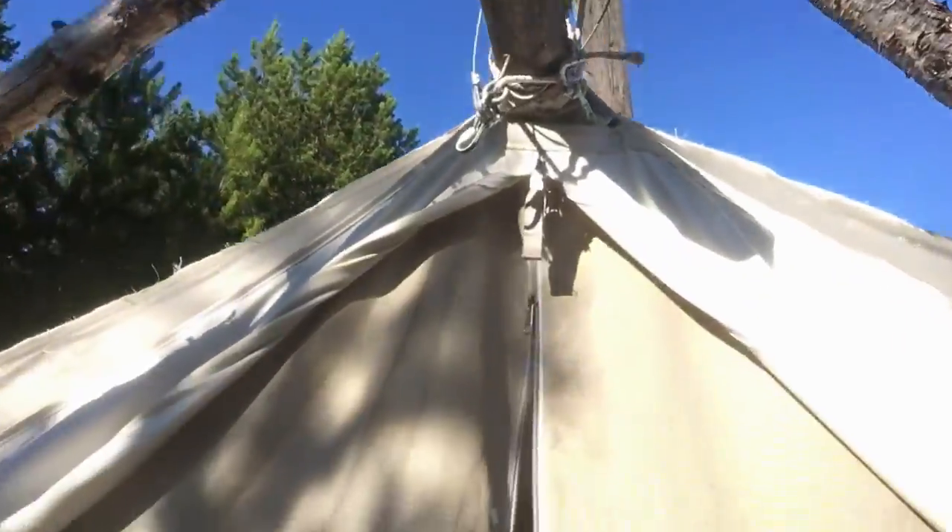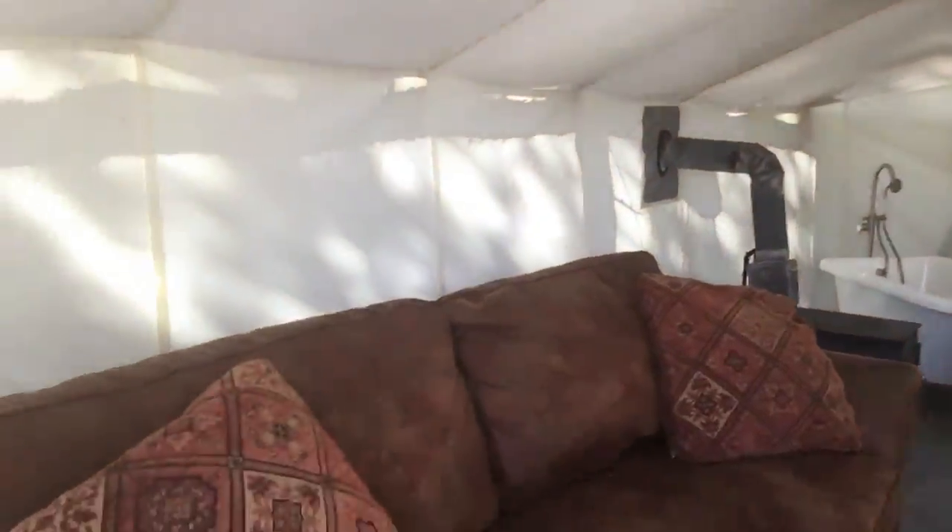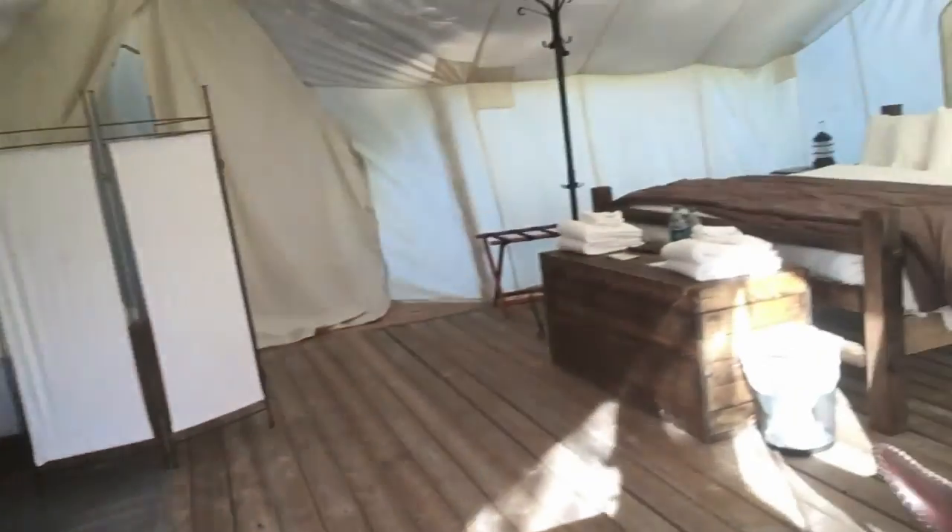Well, let me show you what roughing it means here at Glacier Under Canvas. Here you are — as you go in, what a nice spot.